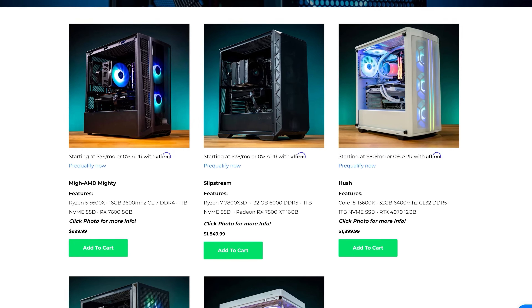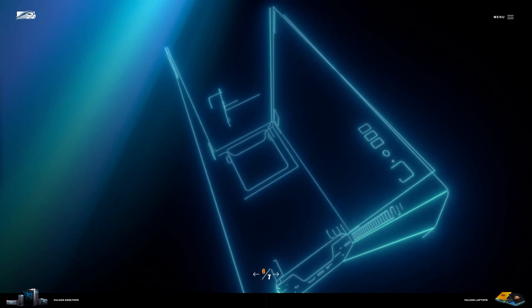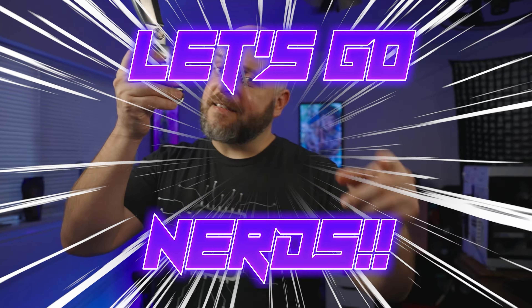On this episode of System Integrators Weekly, we're going to take a look at some Team Red systems over at Stintzbilt, talk about the SkyTac thing that happened, take a look at Digital Storm, and check out the absolute artwork over at Falcon Northwest. All that and more on this episode of SI Weekly. Let's go, nerds!